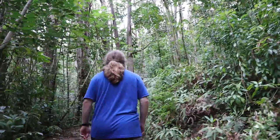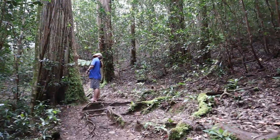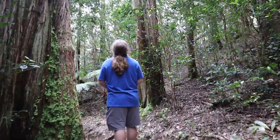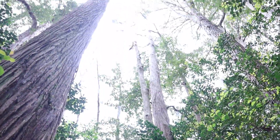As we continue past the Uluhe, we come to some larger representatives of the eucalyptus trees that we saw earlier. This is not the red variety, though — this is the variety with the distinctive bark pattern.